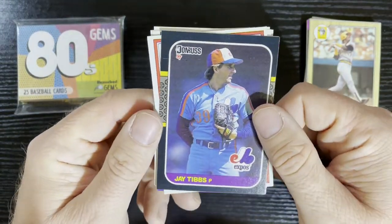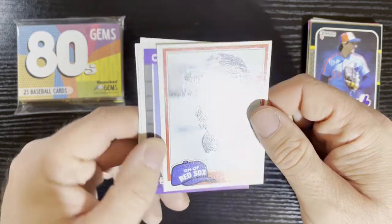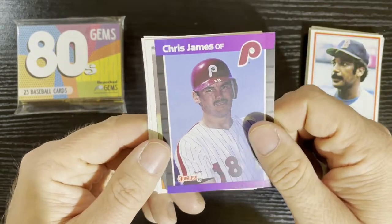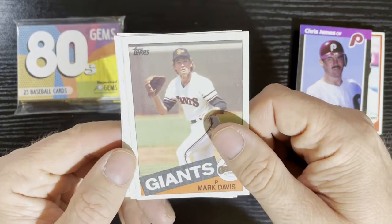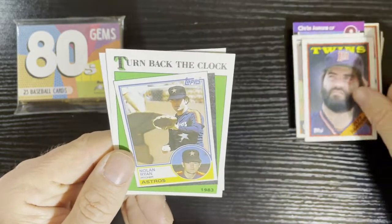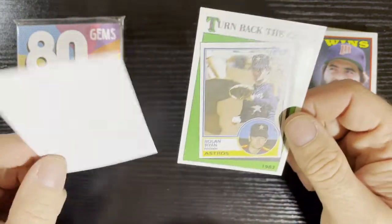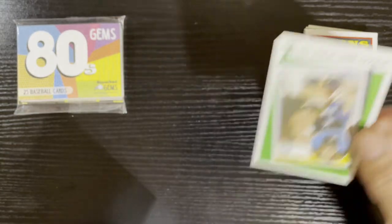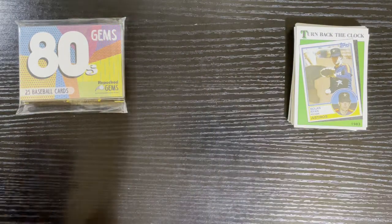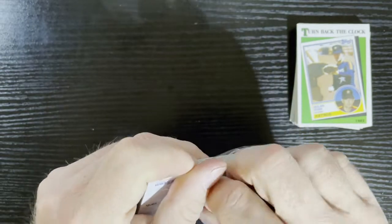After that, we got a 1987 Donruss of Jay Tibbs from the Montreal Expos. Very nice — got 1981 Topps of Jim Rice from the Boston Red Sox. Getting a lot of Boston Red Sox in here. After that, we got Chris James on 89 Donruss from the Philadelphia Phillies, Mark Davis on 85 Topps from the San Francisco Giants, and Jeff Reardon on 88 Topps from the Minnesota Twins. The last card is from 1983 — Turnaround Clock. Not too bad for 80s cards — you kind of get into the Junk Wax era, but still some decent cards. I'm going to call this pack a win.